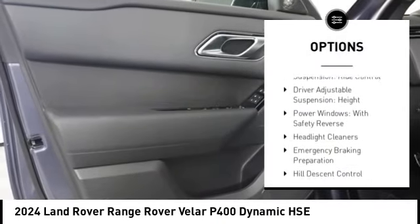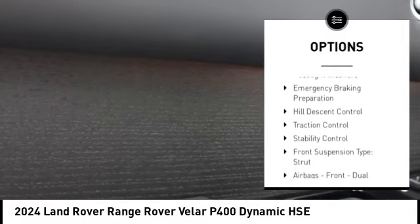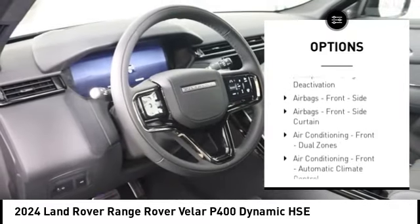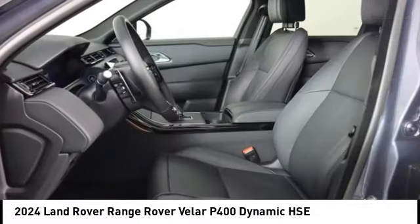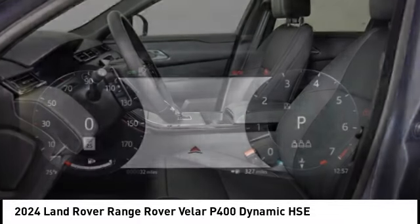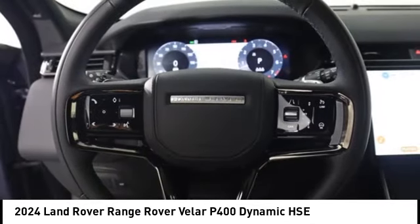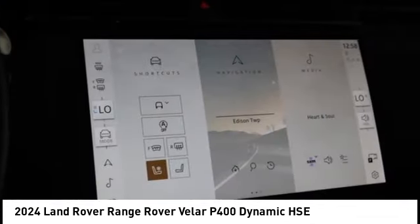Suspension control, electronic driver adjustable suspension, ride control, driver adjustable suspension height, power windows with safety reverse, headlight cleaners, emergency braking preparation, hill descent control, traction control, stability control, front suspension type: strut.